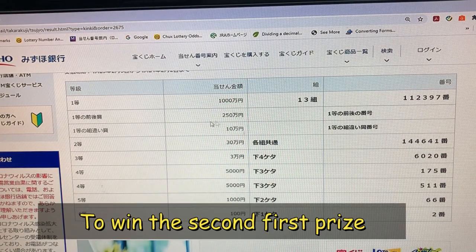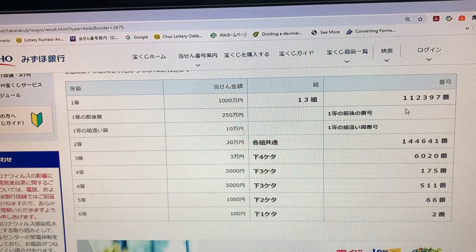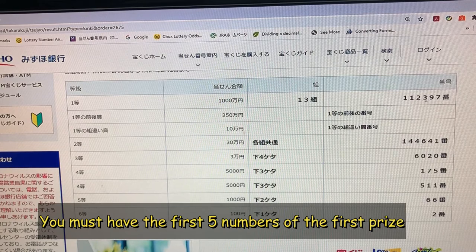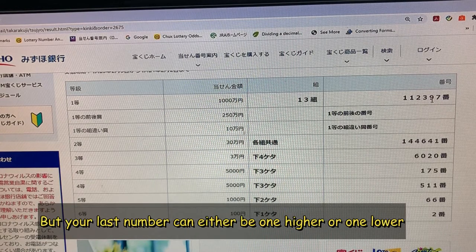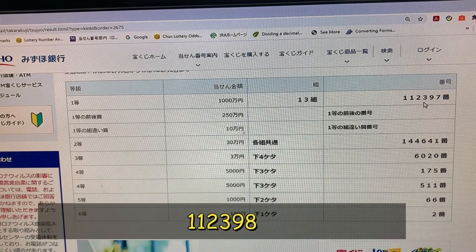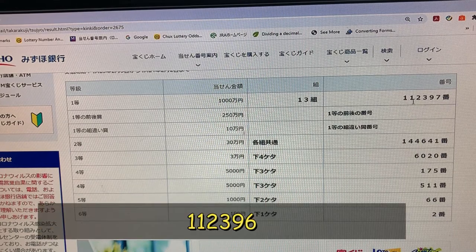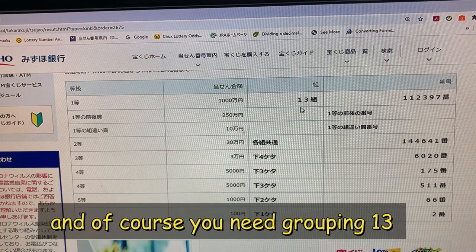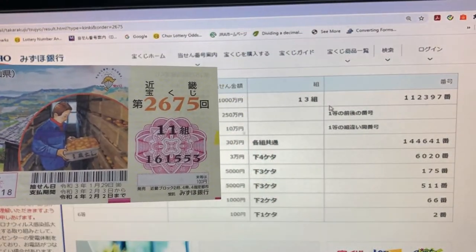To win the second first prize, Nihaku Gojumanen, you must have the first five numbers of the first prize, but your last number can be either one higher or one lower. For example, 1 1 2 3 9 8 — one higher — or 1 1 2 3 9 6 — one lower. And of course you need grouping 13. I don't have it. No good.